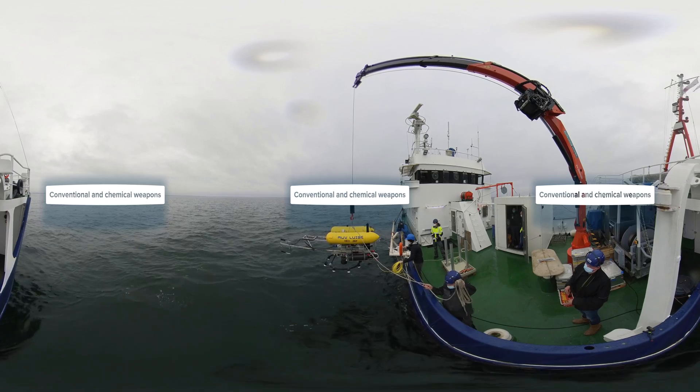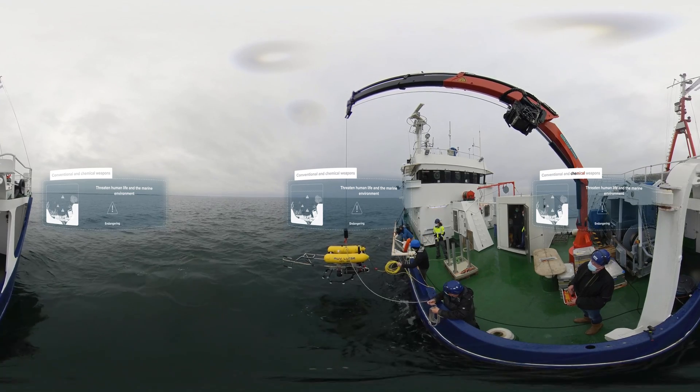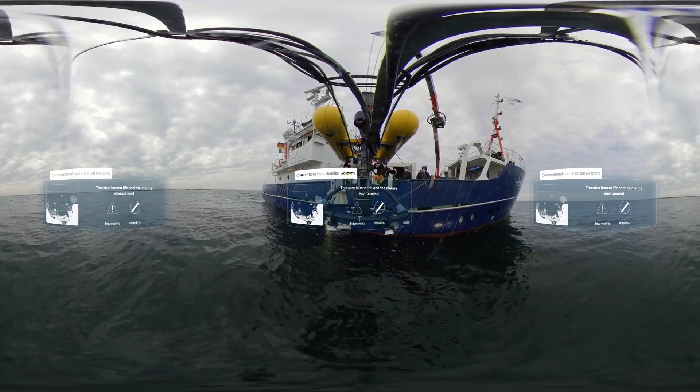These conventional and chemical weapons threaten human life and the marine environment, endangering fishing and navigation, impeding development of offshore energy, aquaculture, shipping, tourism and other sectors of the blue economy.